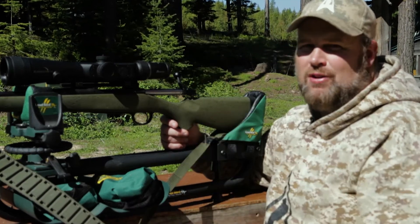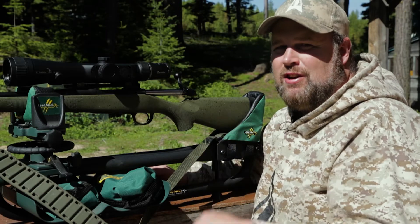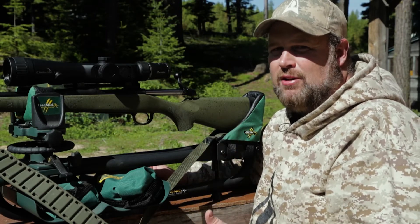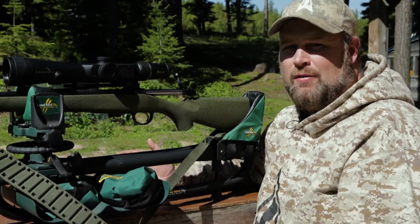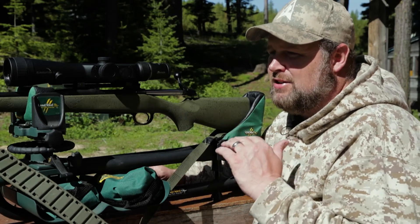And the Eliminator is reliable. I've had people say it's got electronics, this and that. Let me tell you something — since the first generation Eliminator, I've been hunting with these scopes. I've had them in the Arctic at well below zero, all the way down to the desert in Sonora, Mexico, up over a hundred degrees. No matter what the conditions, the Eliminator has never let me down.